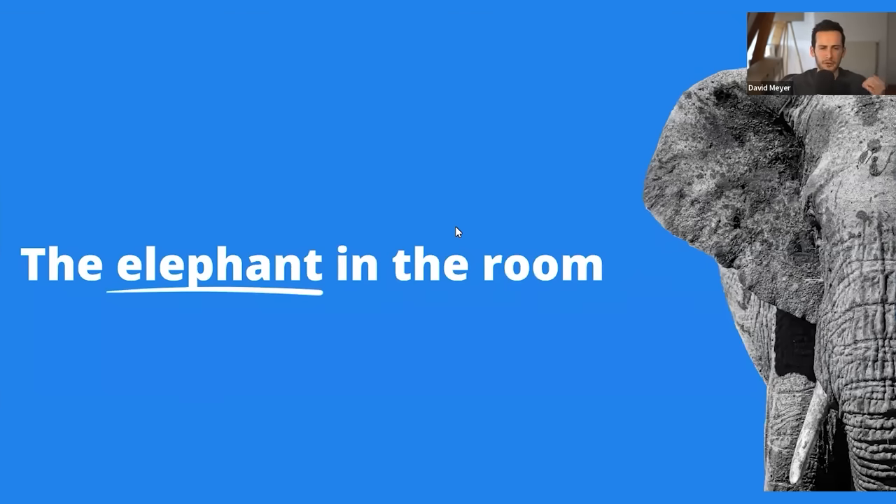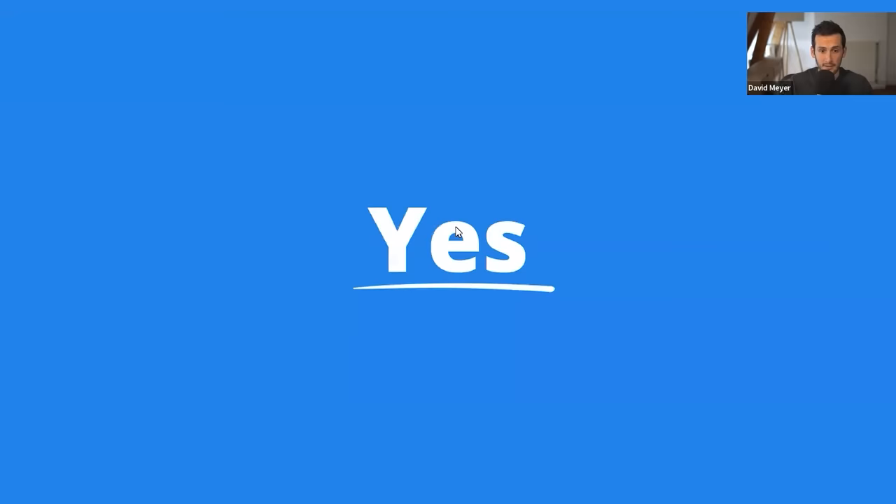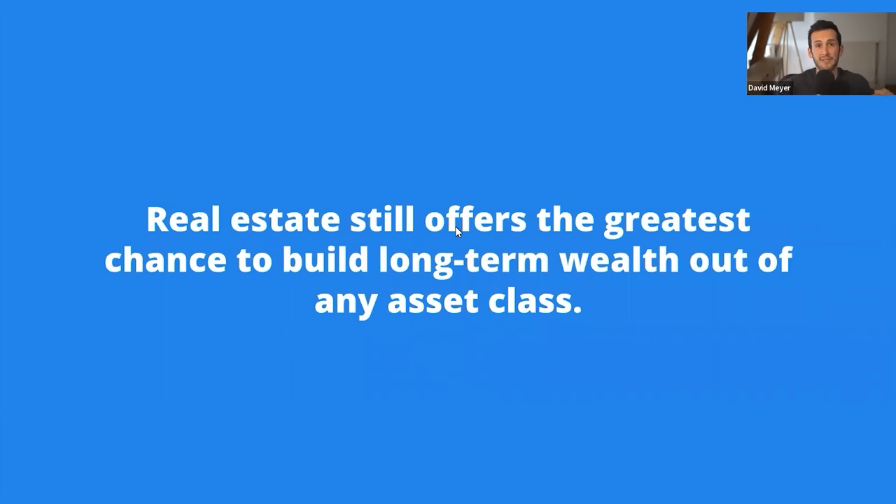Before we jump into today's topic, I want to address the elephant in the room: can you still even invest in real estate today? The answer is yes. I spend all day looking at different asset classes and different types of investments, and I truly believe that real estate offers the greatest chance to build long-term wealth out of any asset class — that includes crypto, that includes the stock market — because it is proven. Millions of people have been using real estate to build wealth and find financial freedom over the last several decades. BiggerPockets has been helping hundreds of thousands, if not millions, of people find financial freedom through real estate.